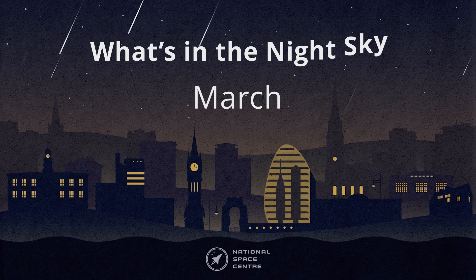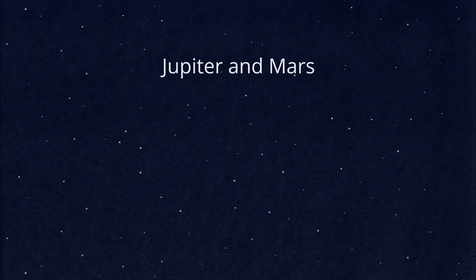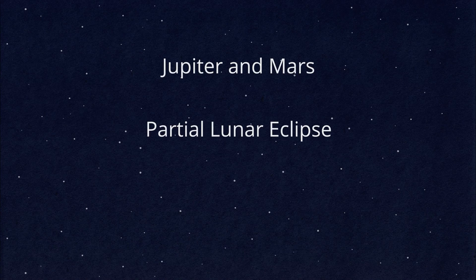Hello and welcome to What's in the Night Sky for March. Here's what's coming up: Jupiter and Mars close to the Moon, a partial lunar eclipse, and a partial solar eclipse.